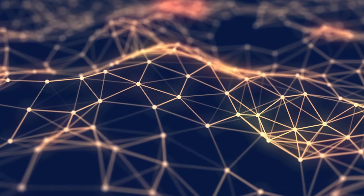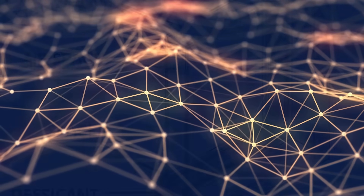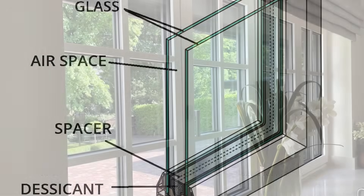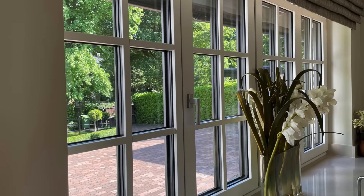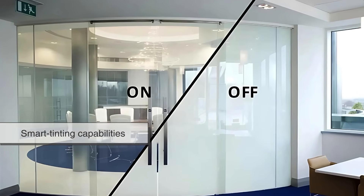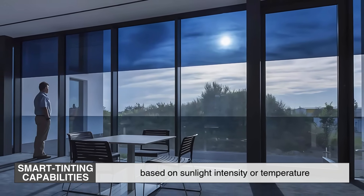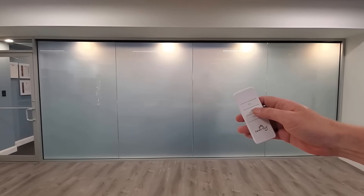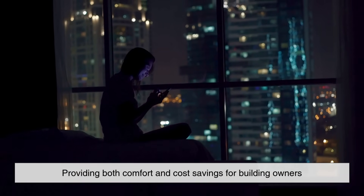Technological advancements have led to the development of more sophisticated reflective glass solutions. Many buildings now use double-glazed or triple-glazed reflective glass with advanced coatings that provide even better insulation and energy efficiency. Some types of reflective glass even have smart tinting capabilities, allowing the level of reflectivity to be adjusted based on sunlight intensity or temperature. This adaptive technology ensures optimal energy efficiency throughout the day, providing both comfort and cost savings for building owners.